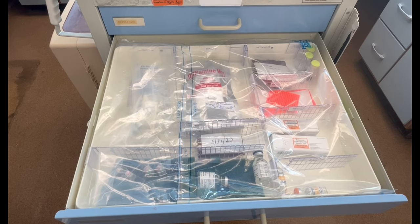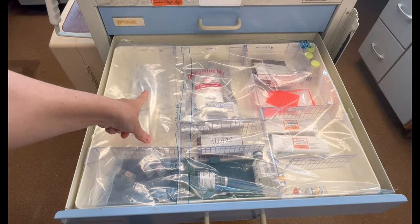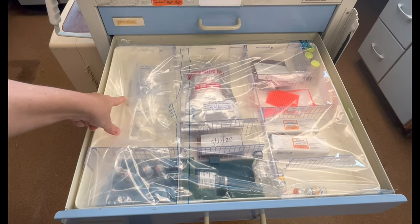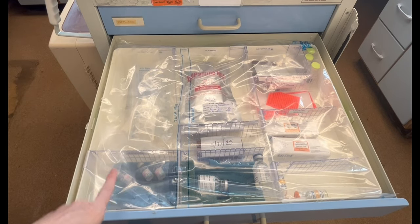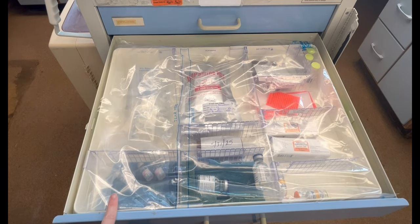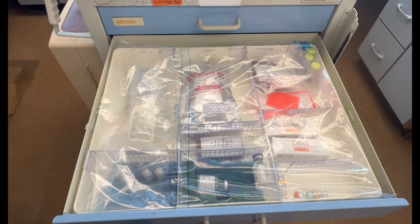In the second drawer of the crash cart, we have D5W 250 mLs and D5W 100 mLs. Down here, we have adenosine. Remember, the first dose is 6 milligrams, and the second dose is 12 milligrams if you need a second dose. Whenever you're giving adenosine, please make sure the defibrillator pads are on.